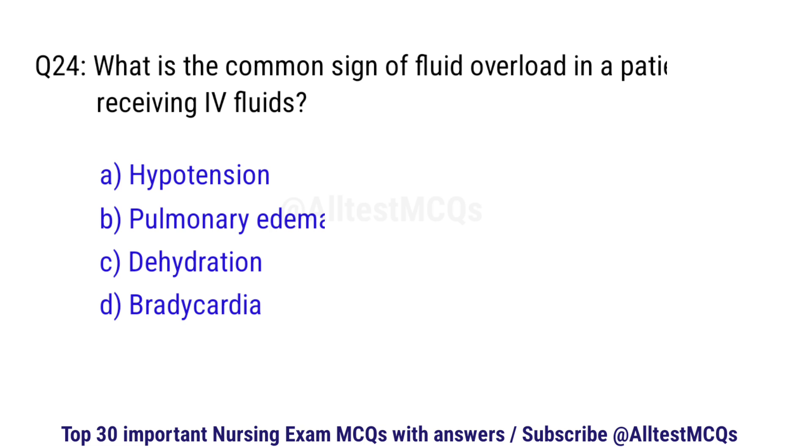Question number 24. What is the common sign of fluid overload in a patient receiving IV fluids? The correct option is B: Pulmonary edema.